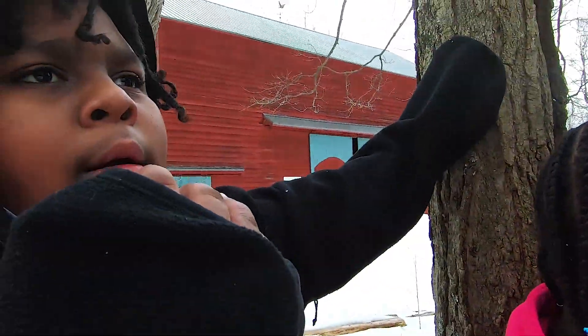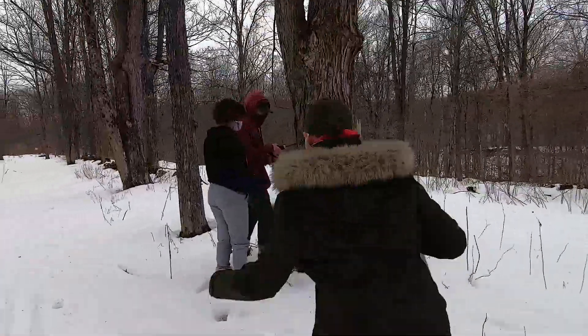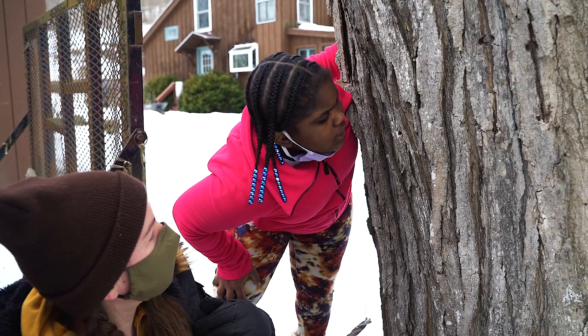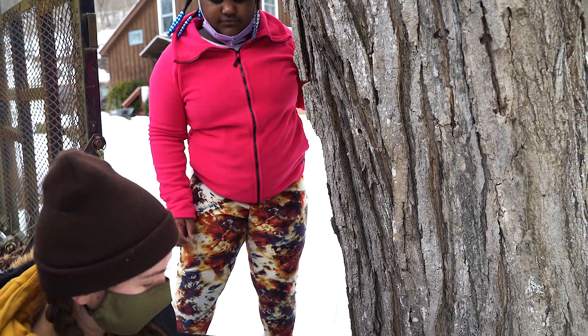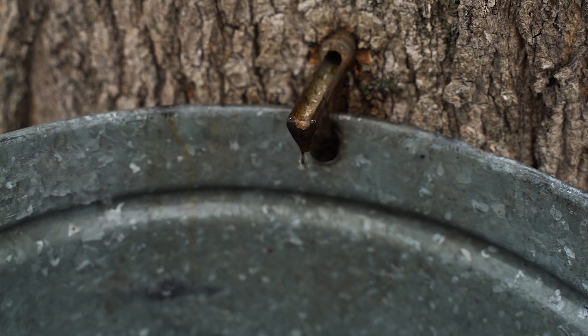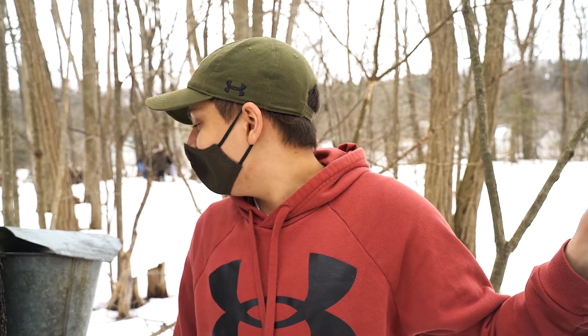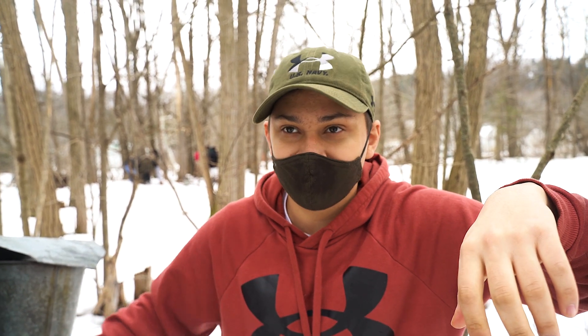...bit of sugar. Every day someone has to come out, empty the bucket, and bring it to the evaporator that is across the street. Then we put the bucket right back on and we continue doing that for a couple of weeks. We'll most likely have enough to make at least a couple gallons.